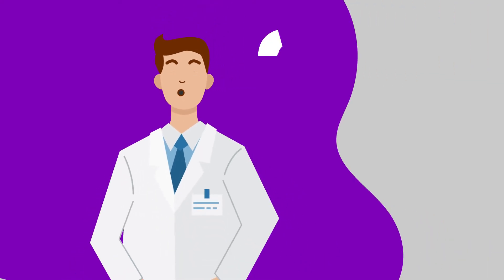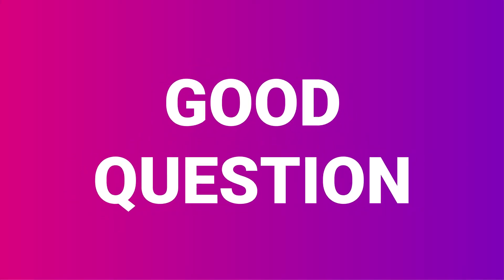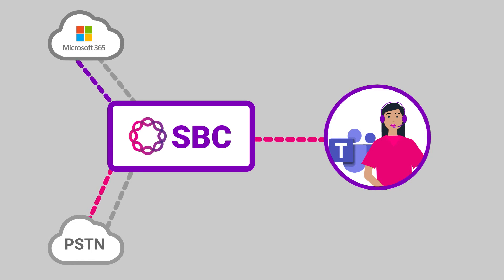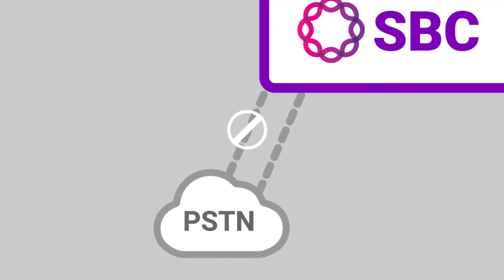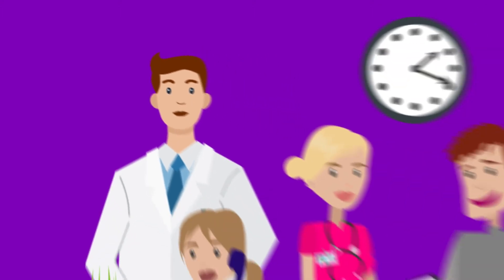How can Teams users make and receive phone calls if there's no access to your wide area network or internet? Ribbon SBCs support redundant links to the WAN or internet, so if one path is blocked, the other path is opened. Your Ribbon SBC will move new calls to the backup link, keeping your employees connected.